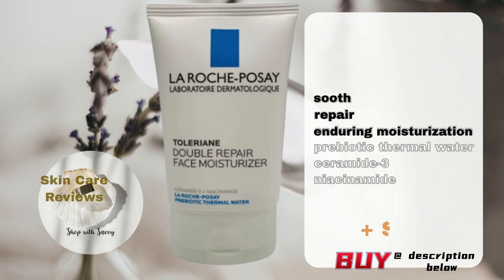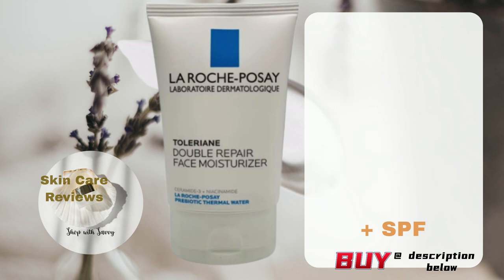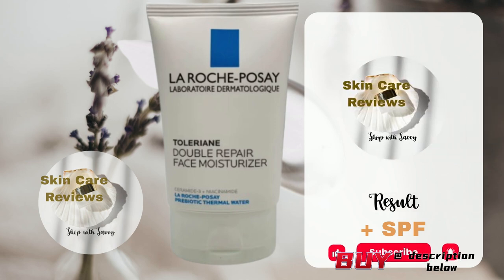Beyond its regular moisturizing capabilities, this product is also available in an SPF version, providing users with the added benefit of sun protection. How does the product's actual performance live up to its claims? Let's use skincare reviews to find out.